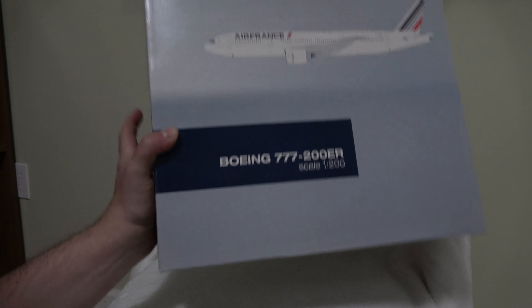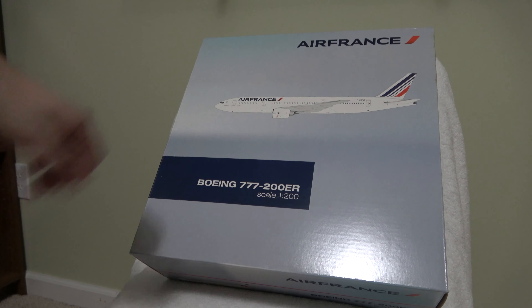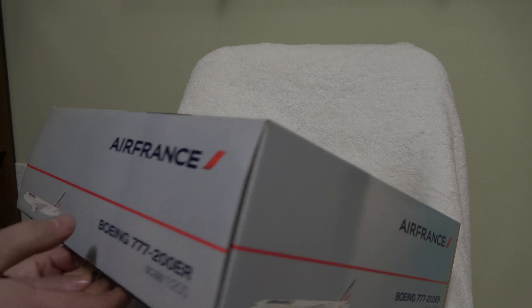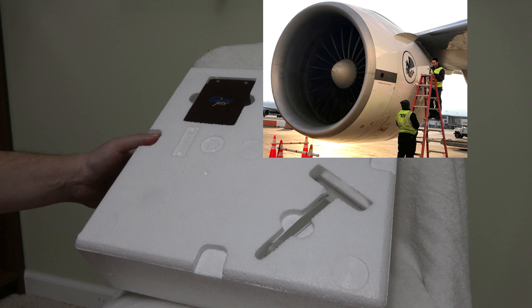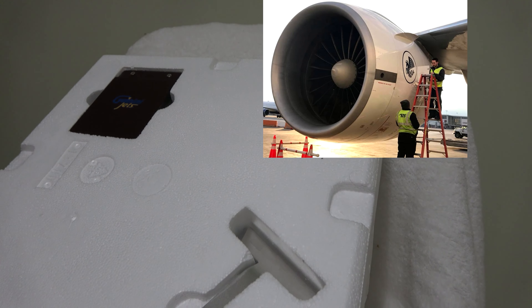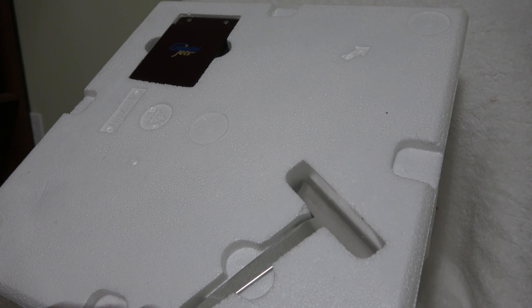Today we are unboxing the Air France Boeing 777-200. This is a 1:200 scale model by Gemini. This is the last plane I needed that I worked at Air France to complete my collection. This one is a first-gen, first release.